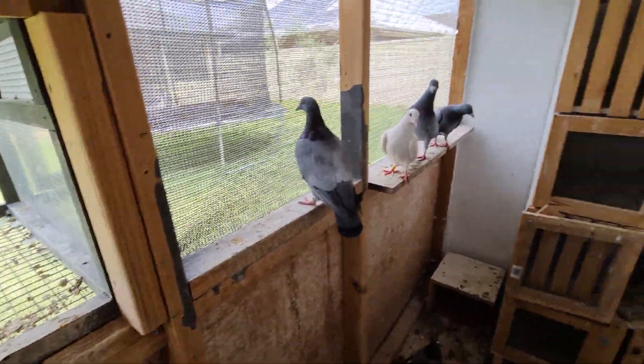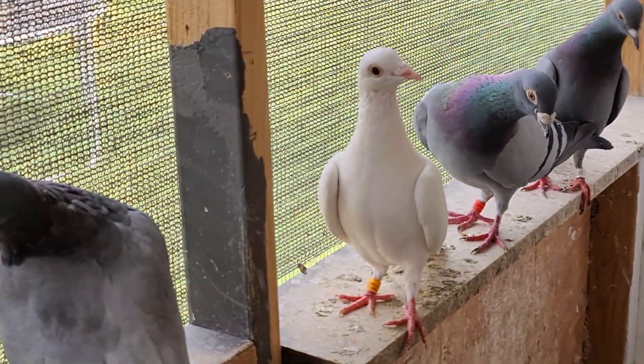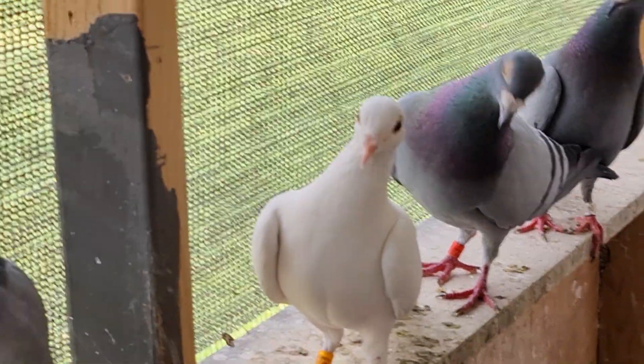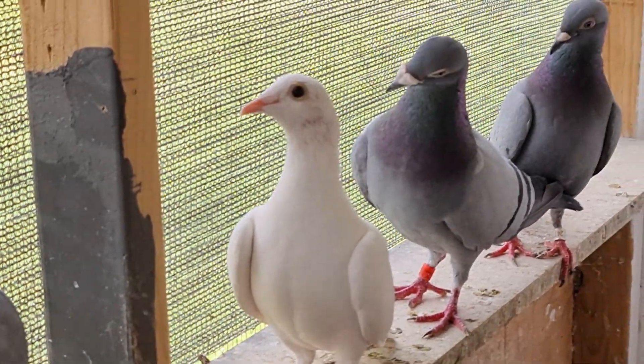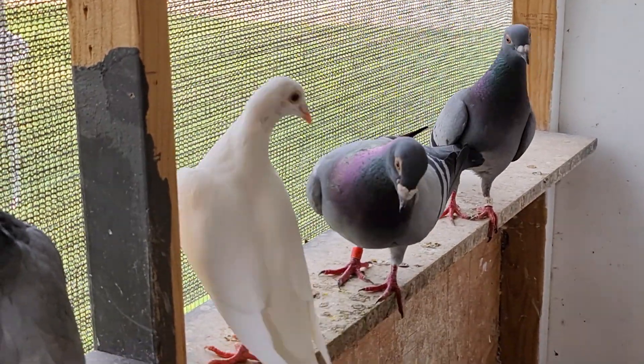Everyone in here is pretty eager to breed, they are definitely keen. This little white hen here is going through the molt, still a little bit scruffy around the top. We didn't have much success in pairing her up, but that's no stress, I'm not going to worry about that too much.